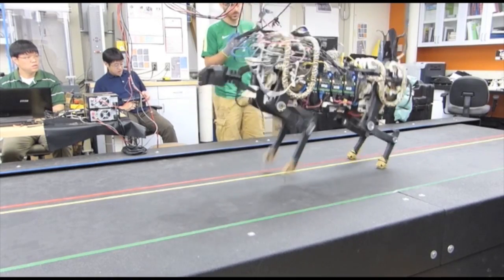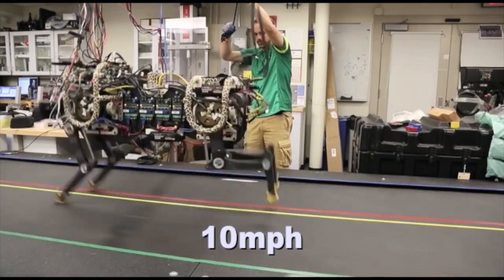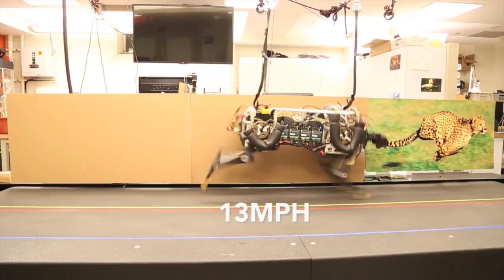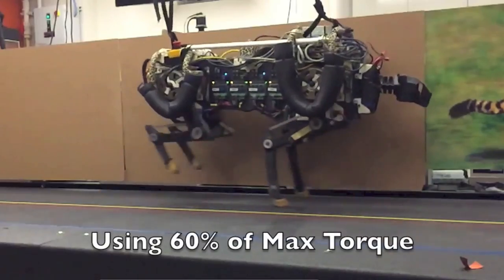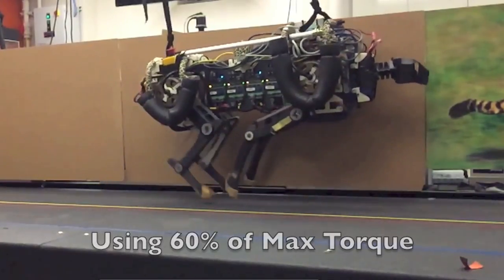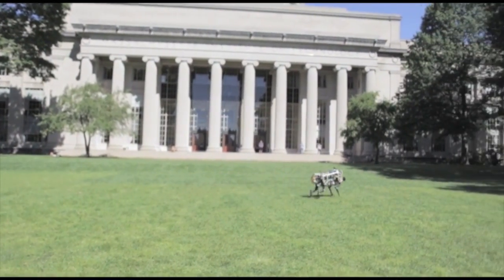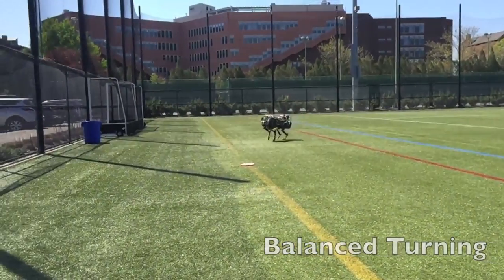So in our lab at MIT, we've been focusing on developing a different type of machine that can handle high impact and physical interaction. This is MIT Cheetah 2 running on the treadmill — we had to design an entire system from scratch. It can run as fast as me at this point, though we're not using full power. The limitation is not the power; the limitation is actually the algorithm and the sensor — we haven't put a vision sensor on it yet. Because of its adaptability, it can run on rough terrain using the same algorithm as on the treadmill, and it can turn as well.